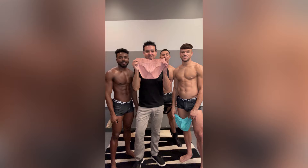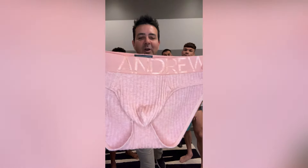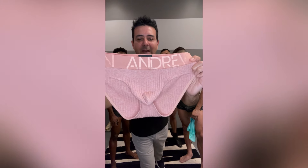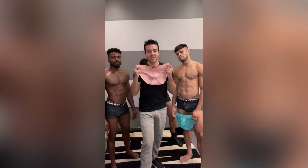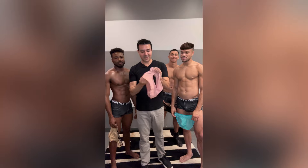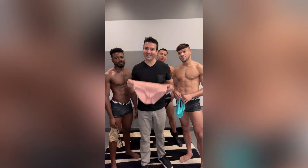Starting off, we have the Essential Rib Brief. Let me give you a closer look. It's made out of this luxurious rib fabric. It's a bit two-toned, and so is the waistband. Very tonal, super comfortable. I'm actually wearing these today, and I love them. It's got the almost-naked hang-free pouch, so it feels like you're wearing nothing.